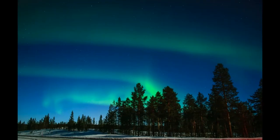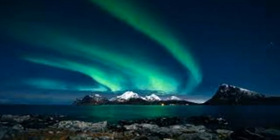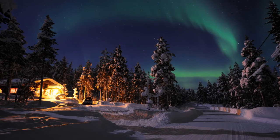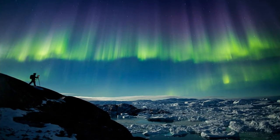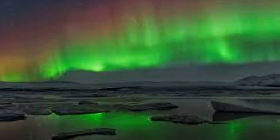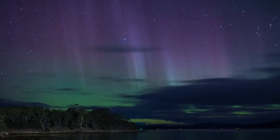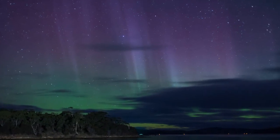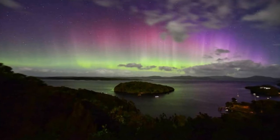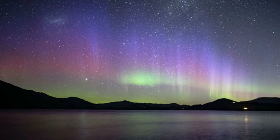In the Northern Hemisphere, the auroral zone runs along the northern coast of Siberia, Scandinavia, Iceland, the southern tip of Greenland, northern Canada, and Alaska. Auroras are visible south of the zone, but they are less likely to occur the farther away you go.